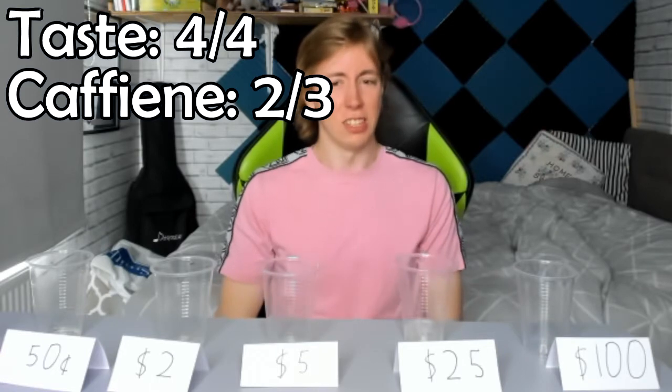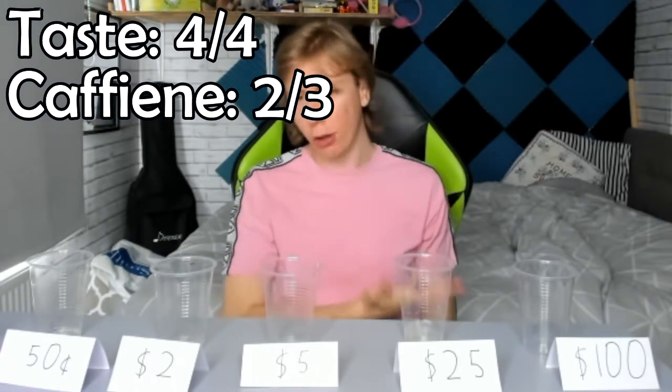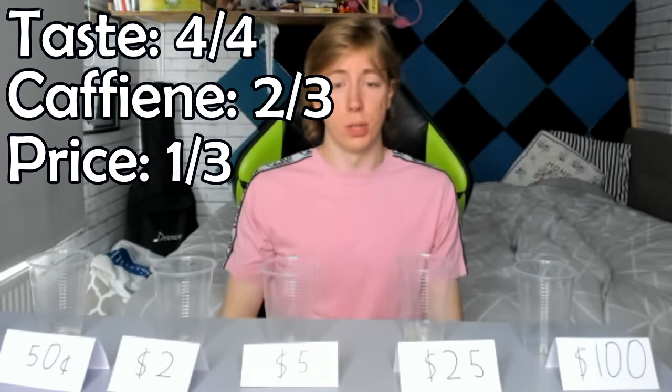No, I really like that — that's getting a 3 out of 3 for taste. That's the nicest energy drink I've had in a good while. Maybe it's because it's the first time I've ever had it. For caffeine, it's one milligram more than the 50 cent one and one milligram less than the $2 and $5 ones — I have to score it the same: 2 out of 3. For the price, it's the nicest one so far but also very expensive. If I got it for the actual retail price it'd be a 3 out of 3, but since I didn't, I'm still going to give it a 1 out of 3.